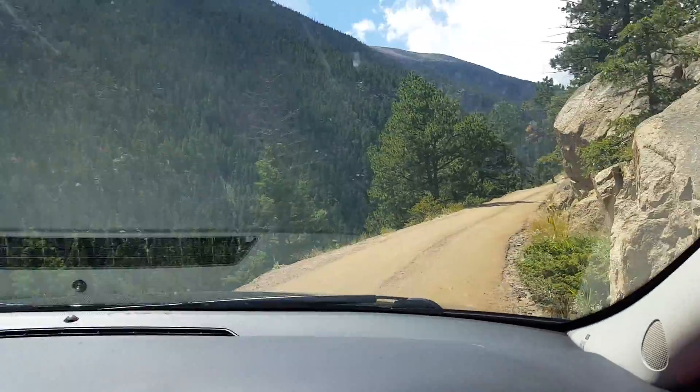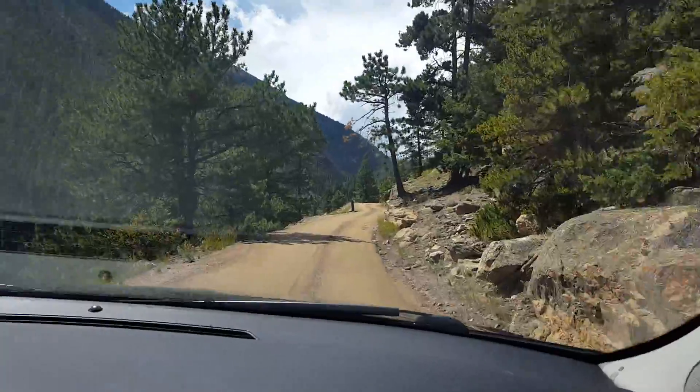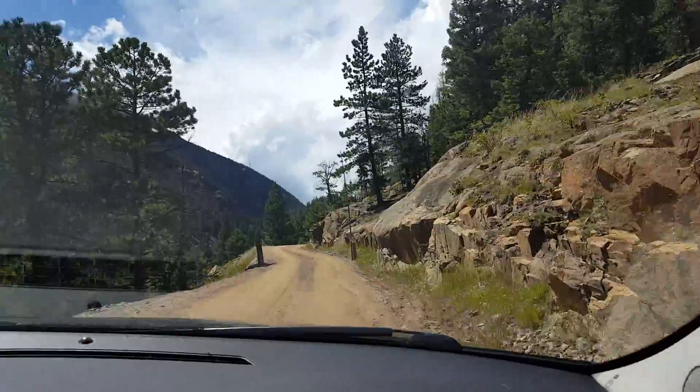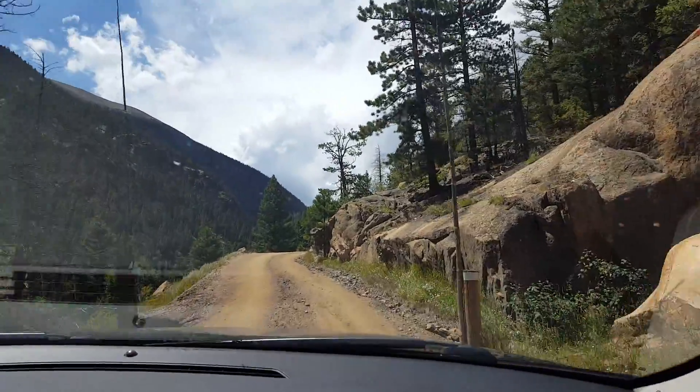Hi everyone. We're in Rocky Mountain National Park and we are on Fall River Road. Fall River Road has actually been closed, I think since 2013. I think this is the first year it's been open because of the big floods we had.